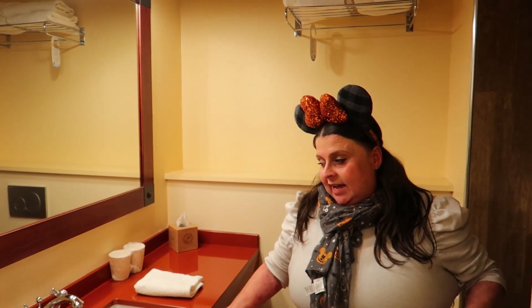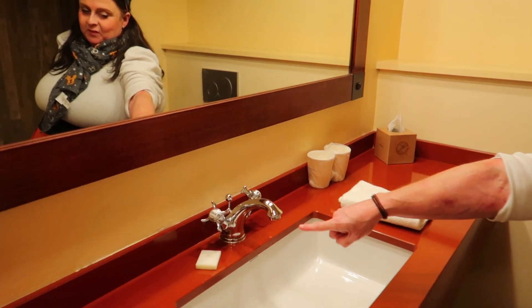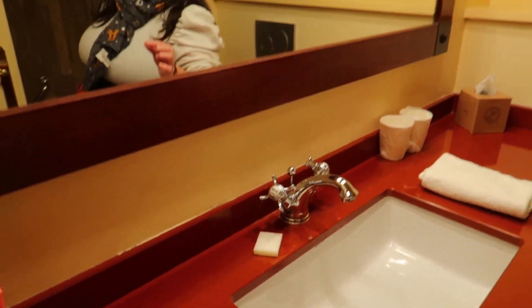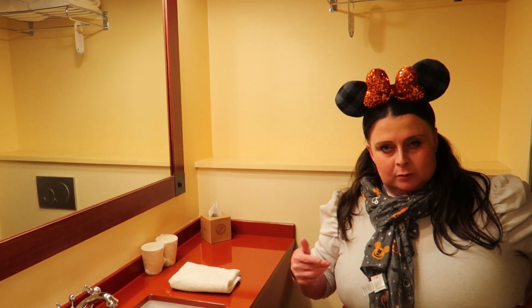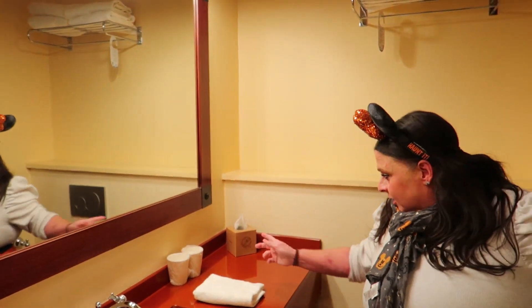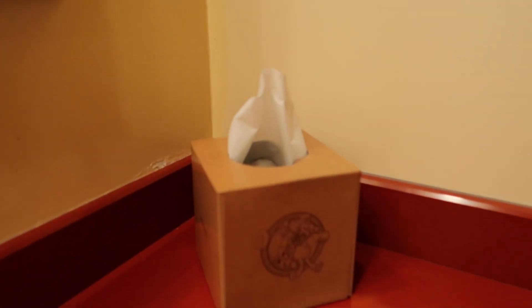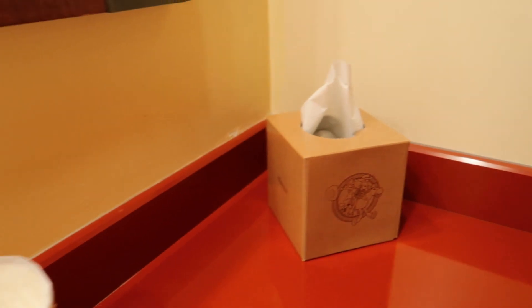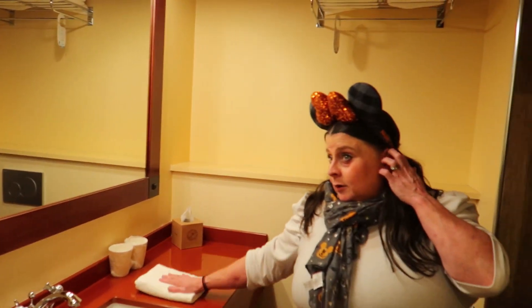Quick tour around the bathroom: we've got a sink, and the soap comes wrapped in a really cute Woody's Roundup-style packaging. You also get matching tissues, and there are two cups in case you fancy a drink of water. And then there's the hair dryer...